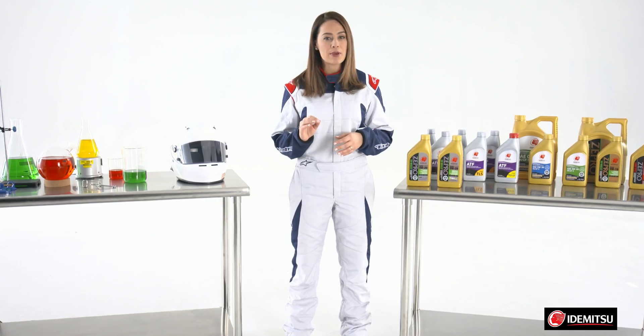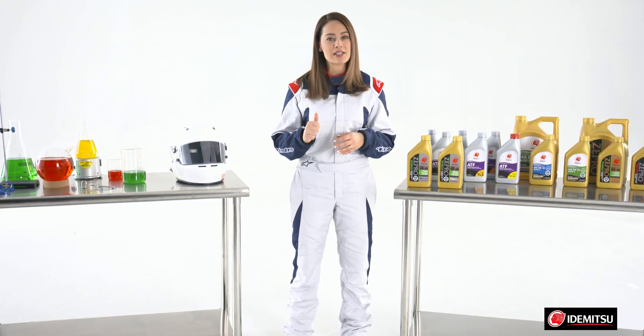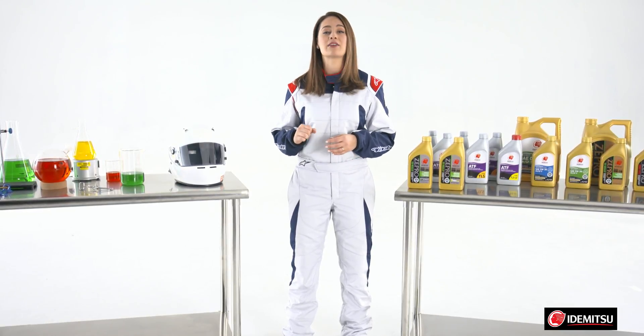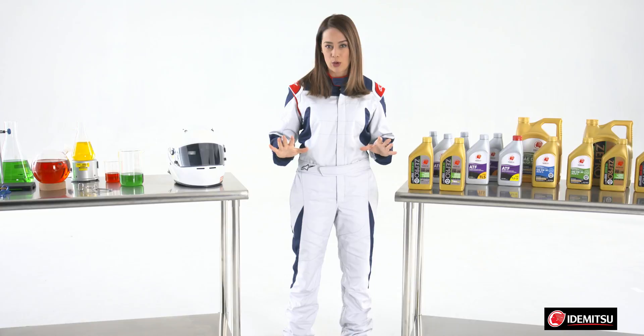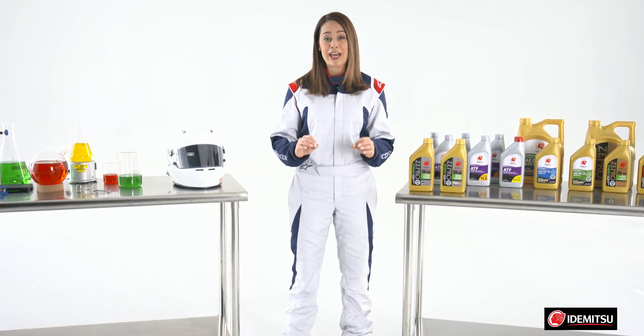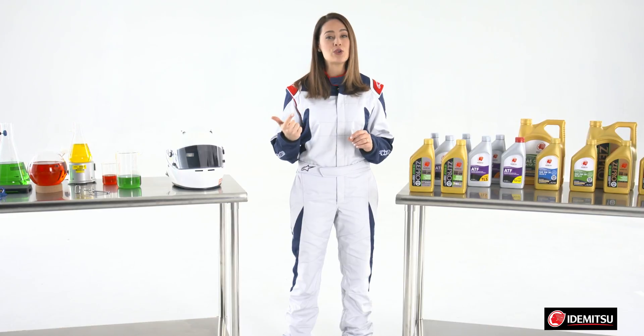Idemitsu's 0W20 full synthetic low viscosity engine oil is designed for excellent fuel economy, delivering maximum torque and all-out horsepower. This also means extreme environmental benefits, including energy savings and reduced emissions.